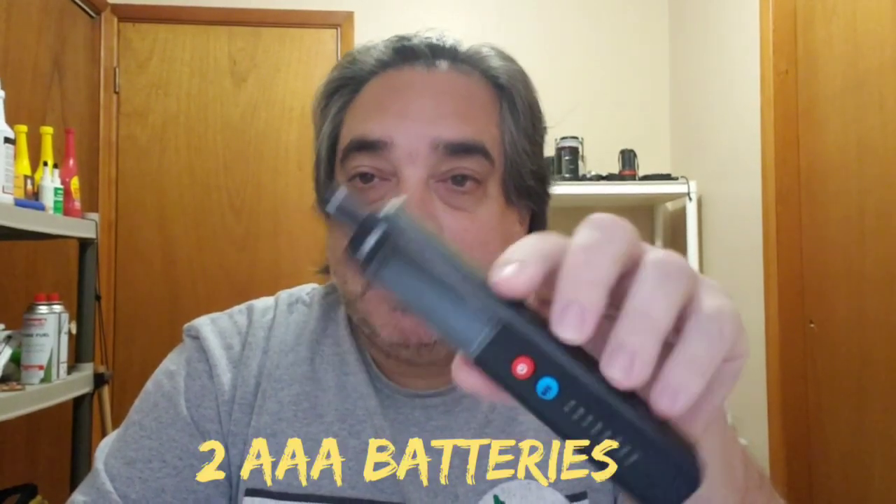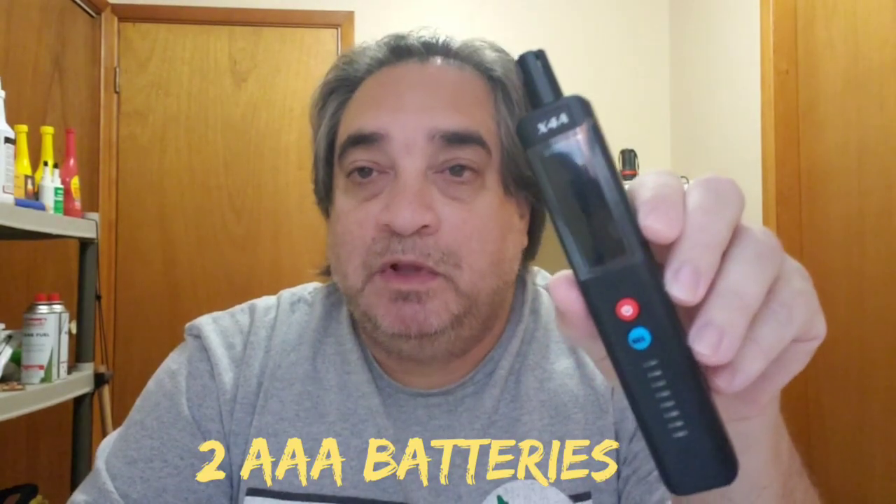This is the CCX4A multiple gas sniffer. It requires two double-A batteries, it comes in a storage container, and you get an owner's manual.